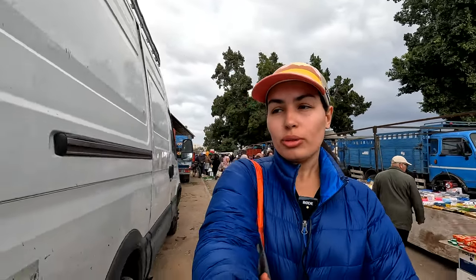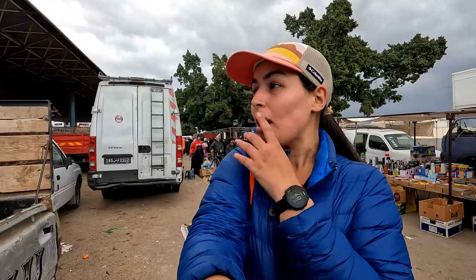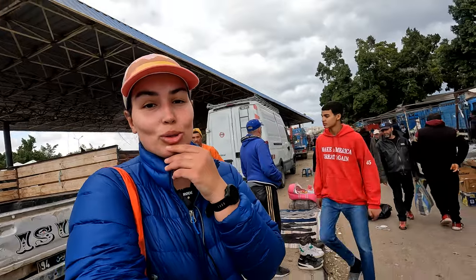It turned out it's mostly fruit, vegetables, and a lot of clothes and kitchen supplies. I was hoping they'd sell some meat, because in rural markets in Morocco I'm used to seeing animals slaughtered on the day of the market, and you can buy meat, grill it, barbecue — everything happening in the same spot. But it doesn't seem like that's the case here. It's just fruit, vegetables, and clothes, but still very, very neat and very busy.